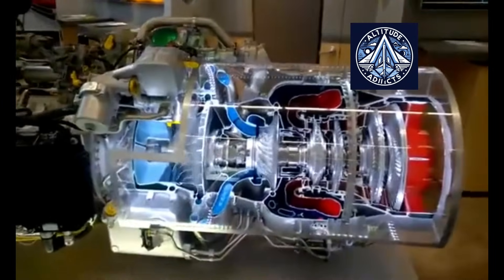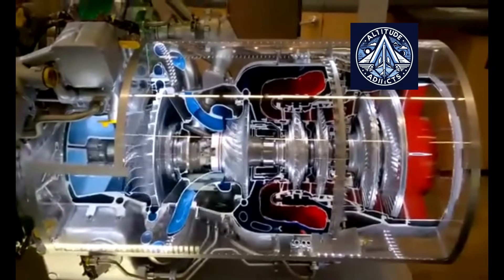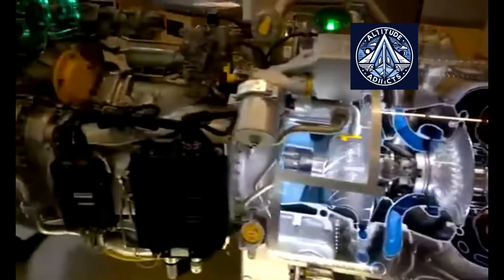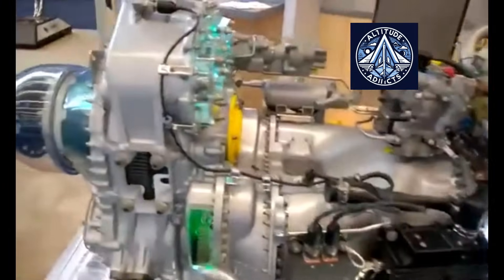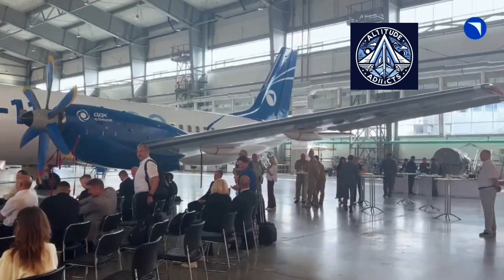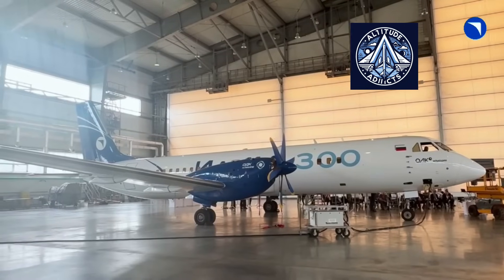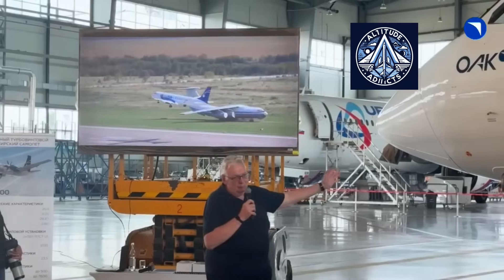PW-100 engines have extensive global certification and are widely used in regional airliners such as the ATR and Bombardier series. They also benefit from well-established maintenance networks and extended service intervals. The latest PW-127XT version allows up to 20,000 hours between overhauls. The General Electric CT-7 engine, though mainly a turboshaft for helicopters, has turboprop versions operating in similar power ranges and is known for reliability and versatility in both military and civilian use.